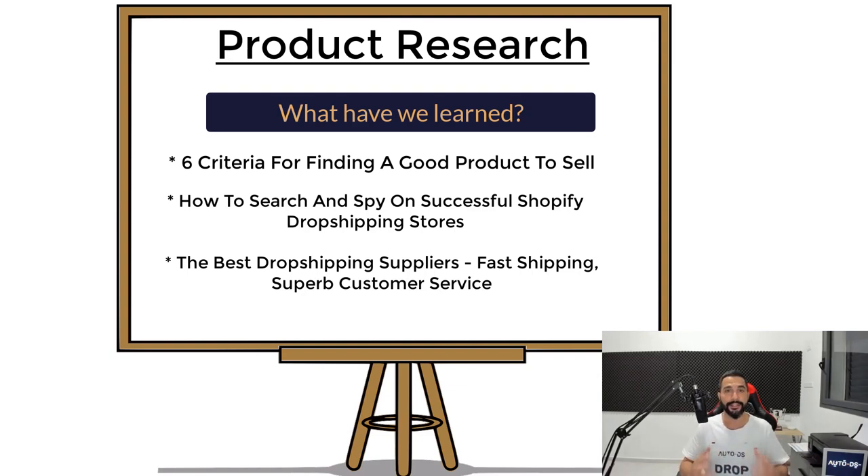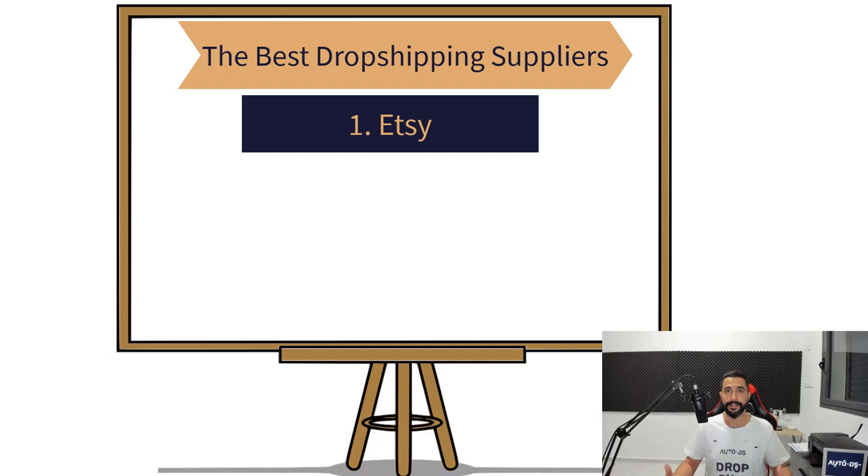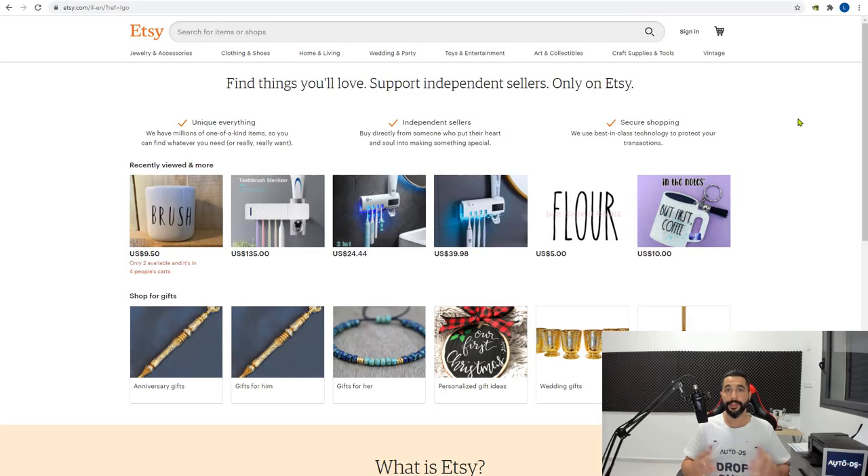Let's get into the list of the best dropshipping suppliers to work with. The first supplier I want to recommend is one that a lot of people aren't working with yet, but it's on the rise. It's a huge online marketplace called Etsy. Let's look at what Etsy is all about — here's their main page, and as you can see, it's a huge and growing marketplace.